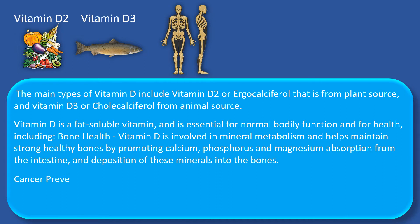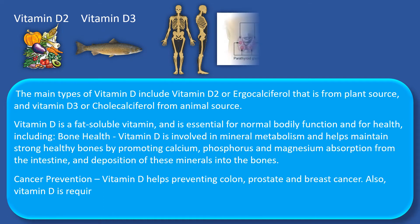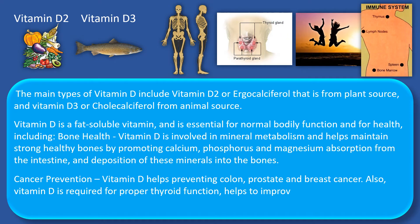For cancer prevention, vitamin D helps preventing colon, prostate and breast cancer. Also, vitamin D is required for proper thyroid function, helps to improve the mood, and contributes to maintaining the immune system healthy.